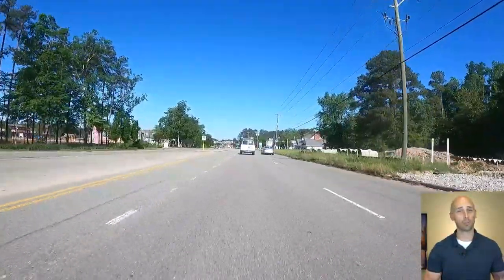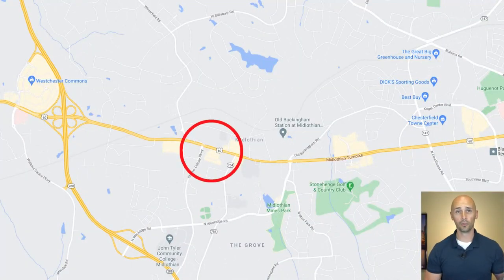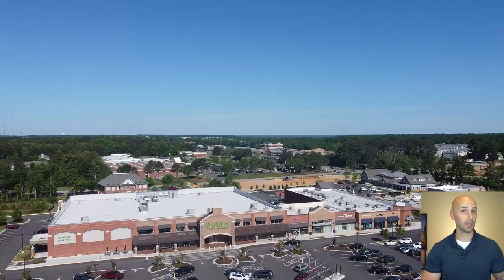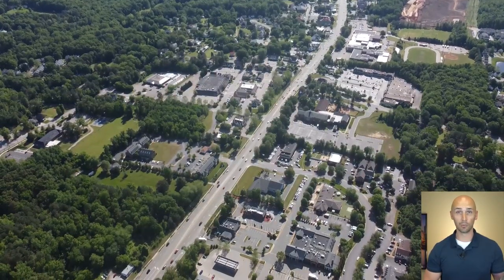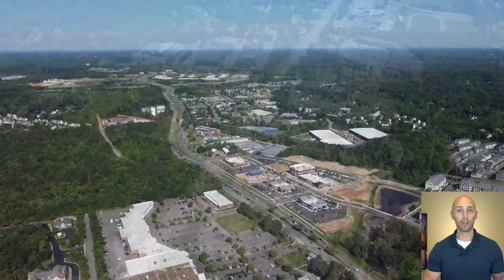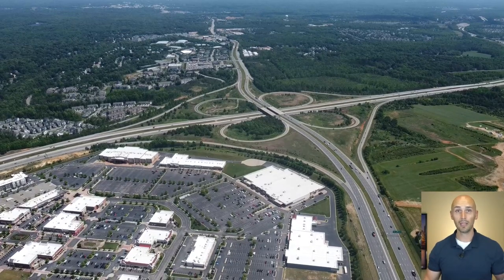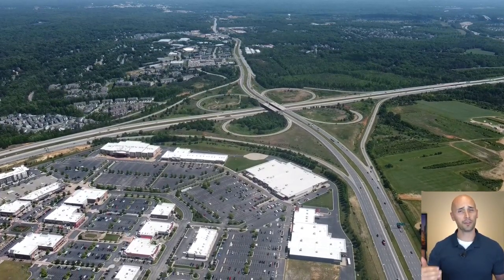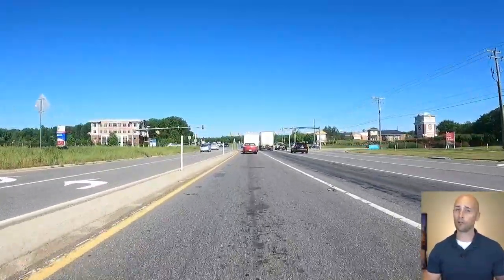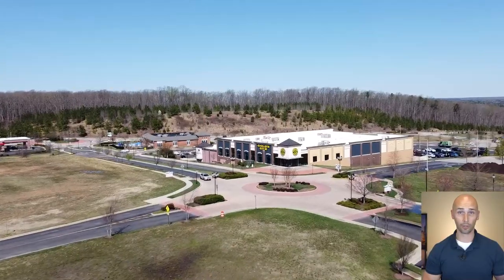Continuing our journey further west along Midlothian Turnpike, the next real notable area is around the intersections of Charter Colony, Winterfield Road, and Old Otterdale. You have a Publix grocery store, an Aldi, a Kroger, along with some fast food restaurants, sit-down restaurants, and a couple bars. If we continue to head west along Midlothian Turnpike, you'll eventually arrive at the 288 exit, north taking you towards Short Pump and south taking you towards the Mosley area. But if you continue just past the 288 exits, you'll arrive at one of Midlothian's newer hotspots, Westchester Commons, which also has a Target, lots of restaurants, additional shopping, a movie theater, and a huge 24-hour Gold's Gym.